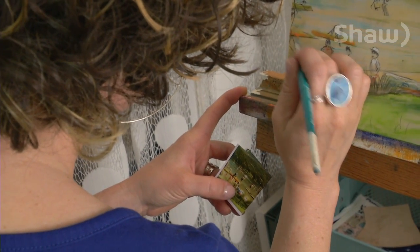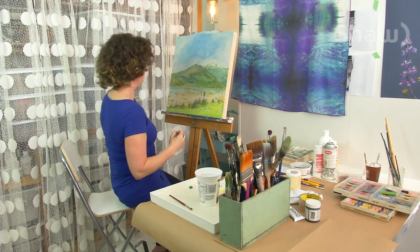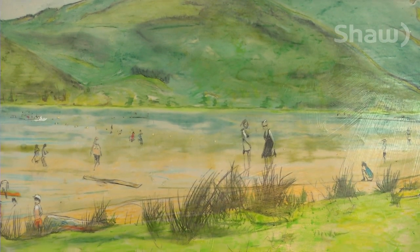It's based on my photography, but then there's definitely a painterly element to it, so I'm not just copying my photographs. The laminated wood panel allows her to use a variety of paints and pastels to create her picturesque Whistler landscape.